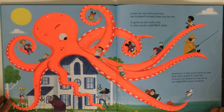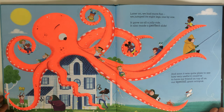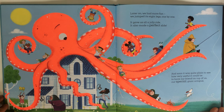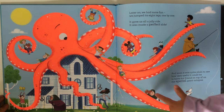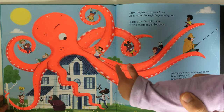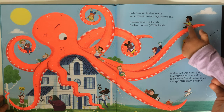Later on we had more fun — we jumped its eight legs one by one. It gave us all a jolly ride, it also made a perfect slide. Who's sliding in the picture? Can you see a kid sliding? There are three kids sliding — one, two, three. Actually there's four! There's another one there, and one about to slide.